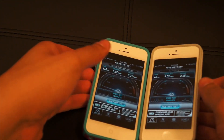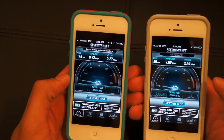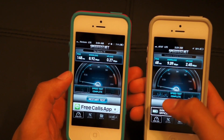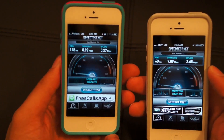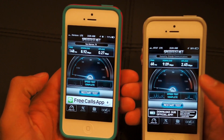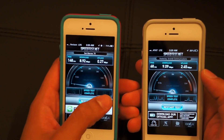One thing that's pretty noticeable is that it's not a strong LTE area here in my house on both networks, but the download speed is extremely comparable on both devices. I average about 9 or 10 on AT&T and 8 to 9 on Verizon, so download speeds are very close. Now upload speeds — AT&T is really doing a lot better. I average about 2 to 3 on AT&T and less than 1 in every test on Verizon.